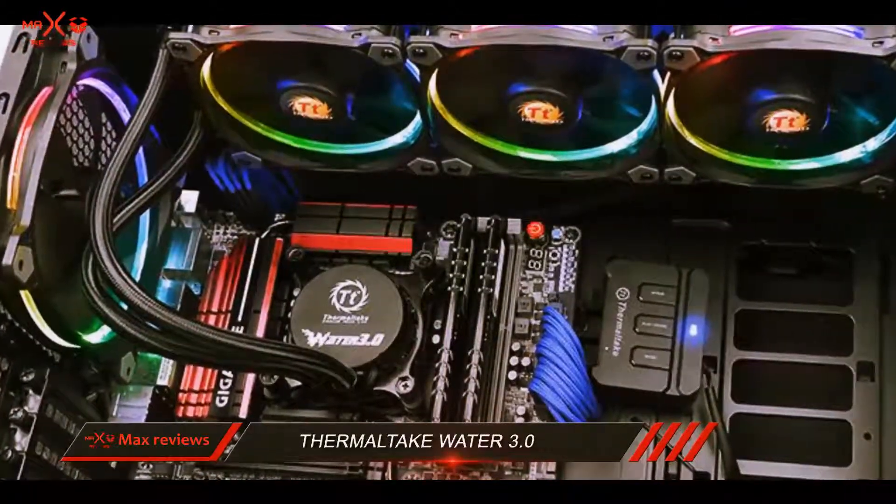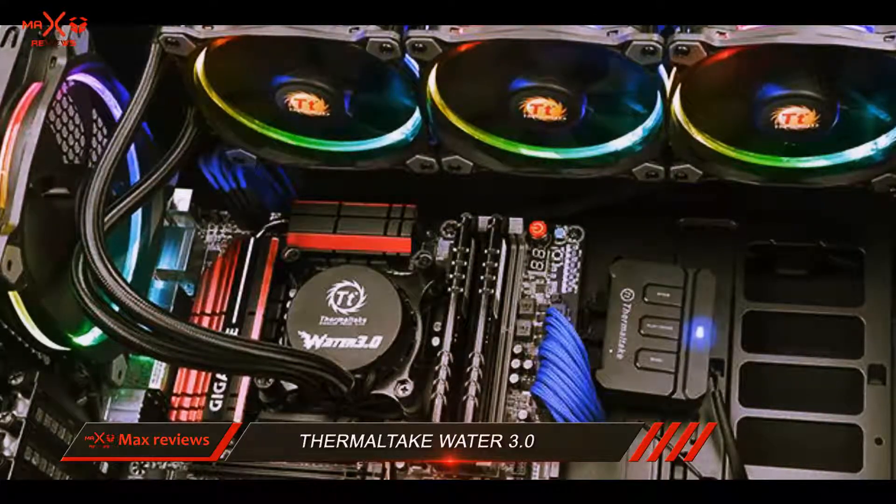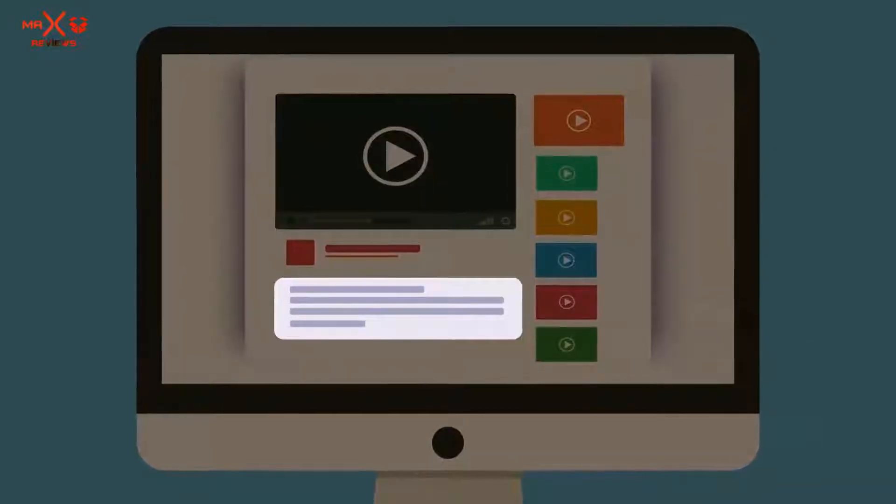Installing can be a bit tricky if you're a novice, but all in all, this liquid cooler is recommended. Check out the description for more information and the latest price.